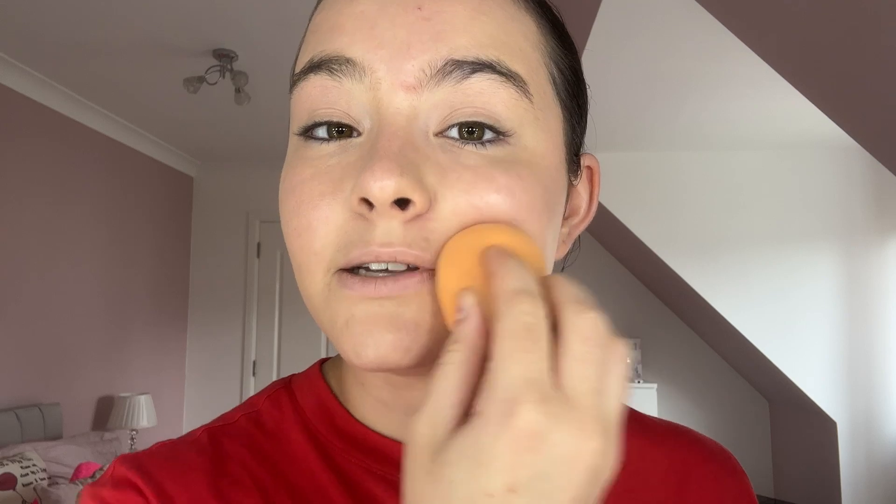I'm going to take another beauty blender and pat it in, because this one still has product on it — you want a fresh one and blend it all out, dragging it down the neck. Using another beauty blender after applying is so crucial, because the first one carries product with it so you're just adding more. Using another one makes it so much more natural and smoother.